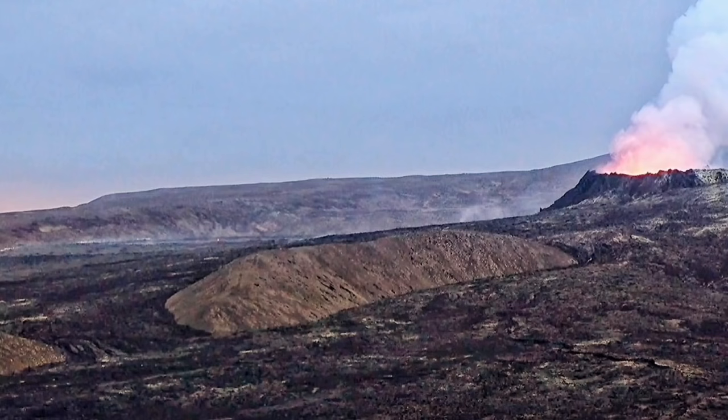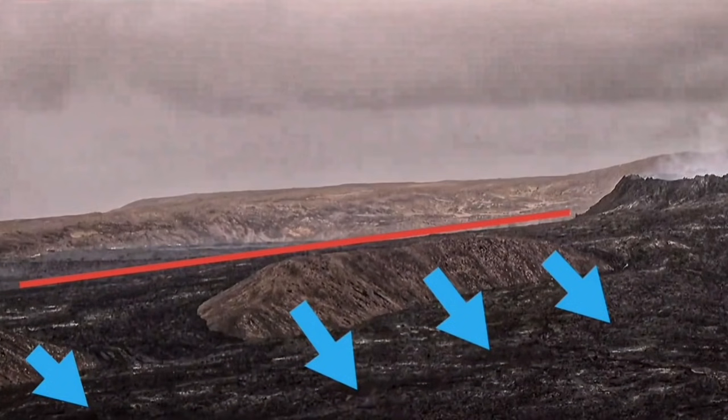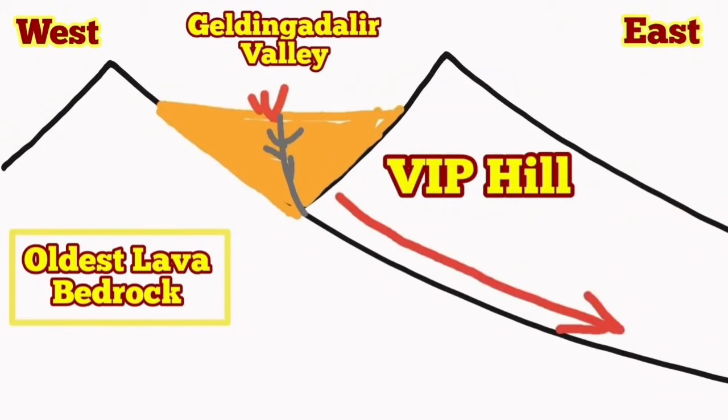The former Geldingadalir Valley, which is now a plateau, is full of lava flowing in a line. As you can see, they're flowing down — there is a little slope, a little angle from the north side to the south side.